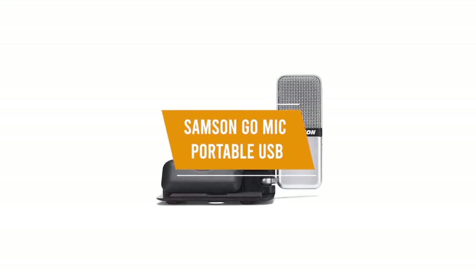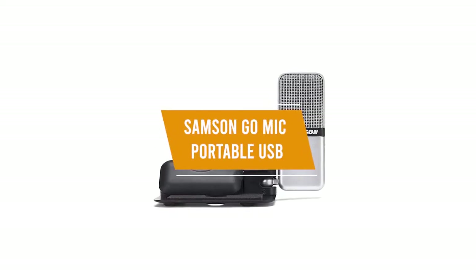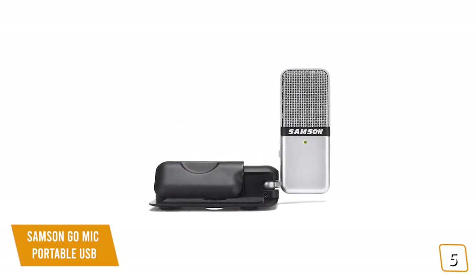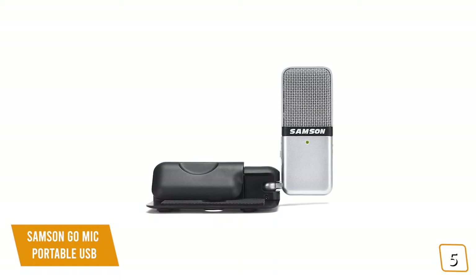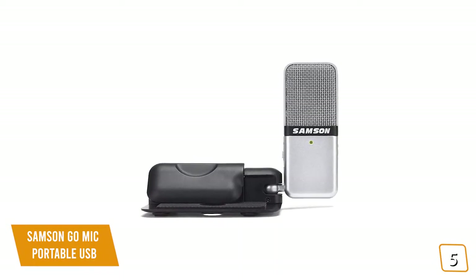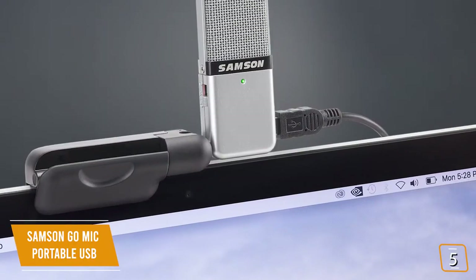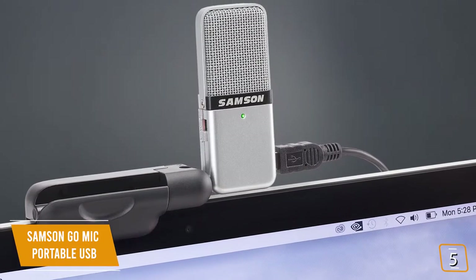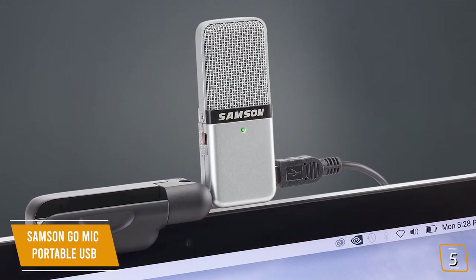The fifth product on our list is the Samson GoMic Portable USB — our best portable cheap microphone. If you're looking for one of the cheapest portable microphones available, the Samson GoMic is one of your most affordable options, currently priced at $30. It's a portable USB condenser microphone that's great for new content creators recording on the go.